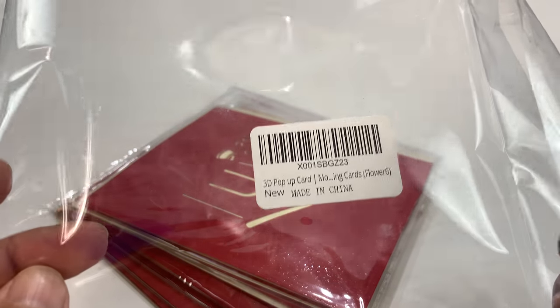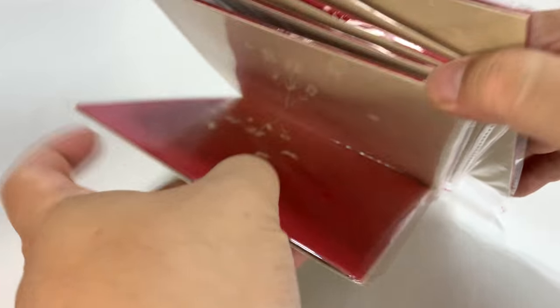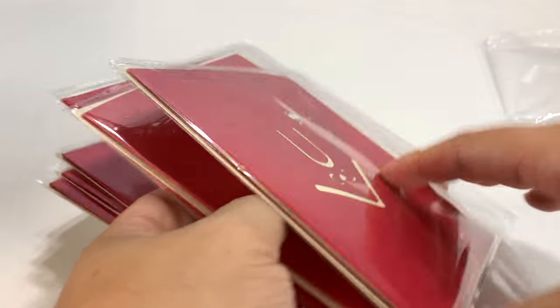This package was like in the $10-ish range and it comes with one, two, three, four, five, and six cards.